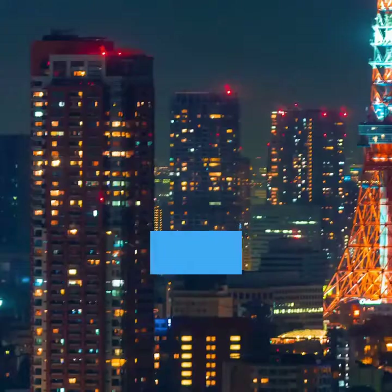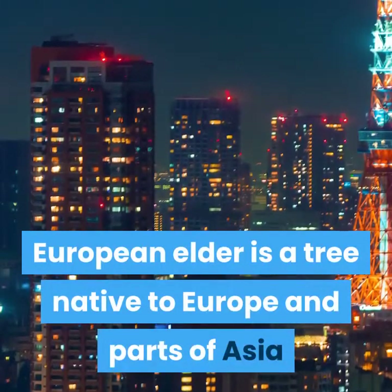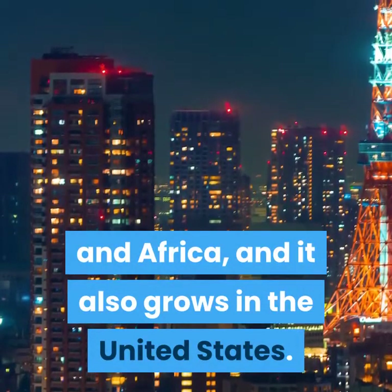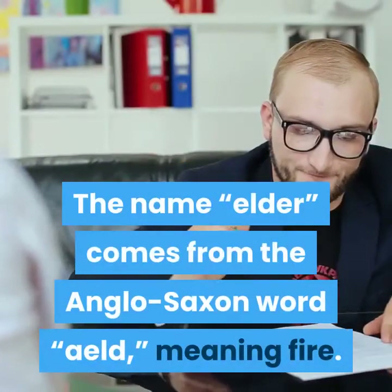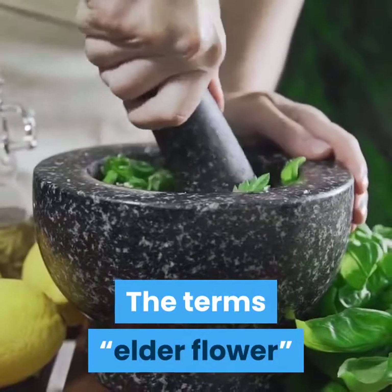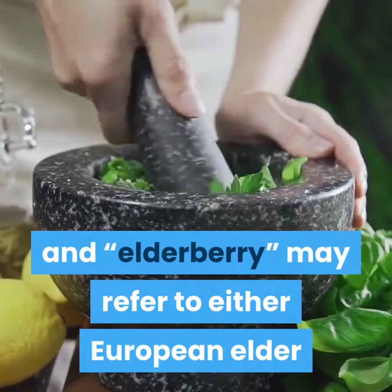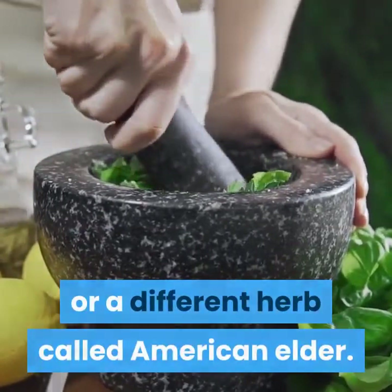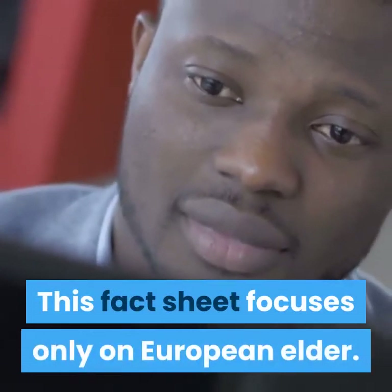Background. European elder is a tree native to Europe and parts of Asia and Africa, and it also grows in the United States. The name elder comes from the Anglo-Saxon word 'eld,' meaning fire. The terms elderflower and elderberry may refer to either European elder or a different herb called American elder. This fact sheet focuses only on European elder.